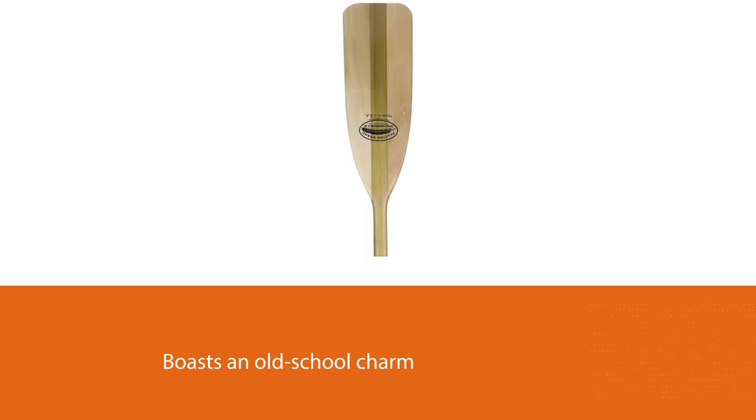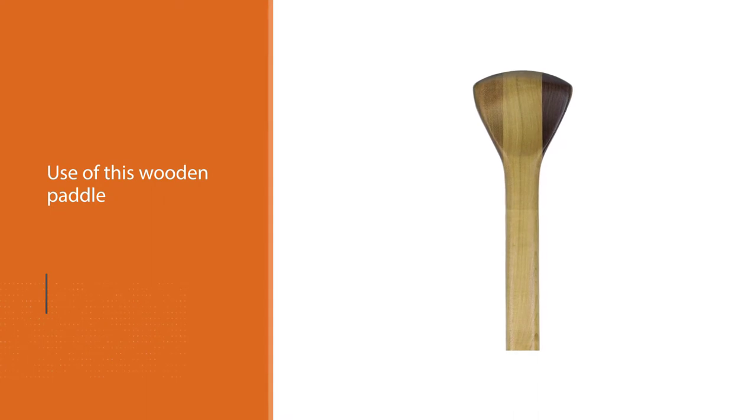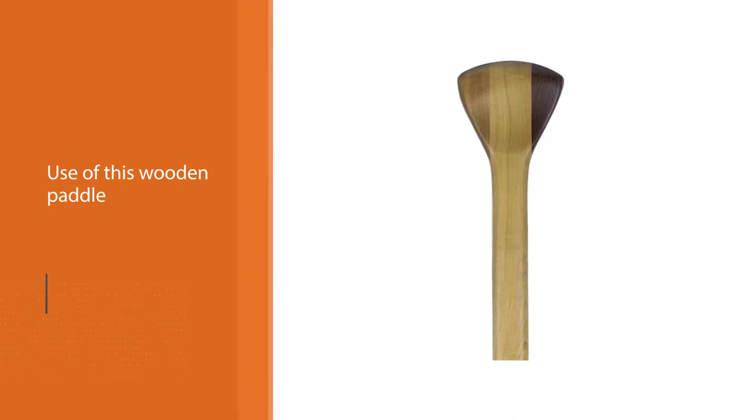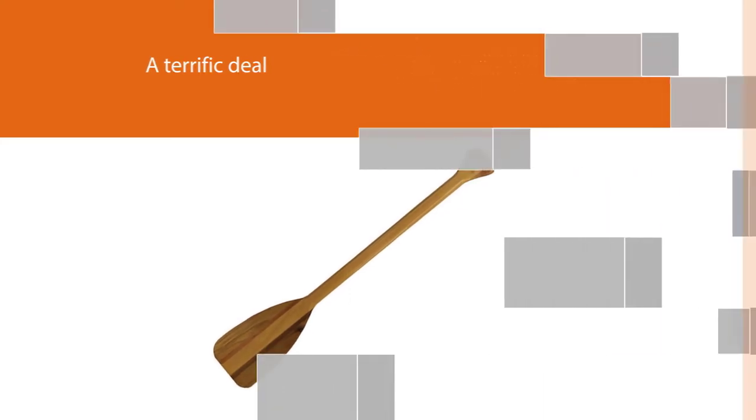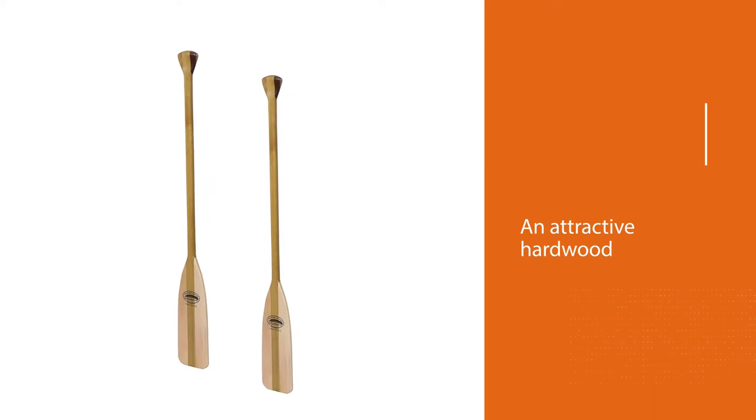If you have smaller hands, you can count on the convenience of use of this wooden paddle. This can be a terrific deal for people searching for an attractive hardwood paddle without paying a lot of money. Despite its hardwood structure, the paddle manages to offer a solid and comfortable grip, allowing you to enjoy every moment of your canoeing adventure. You will get a nice feeling while paddling with this equipment.